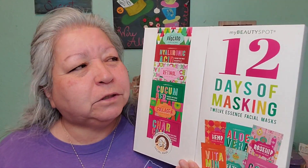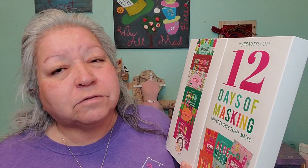Hello, welcome everyone. Thank you for joining me. My name is Mary and I have the 12 Days of Christmas using the 12 Days of Masking Essence Facial Masks, and this is by Beauty Spot. I am going to do day number six.